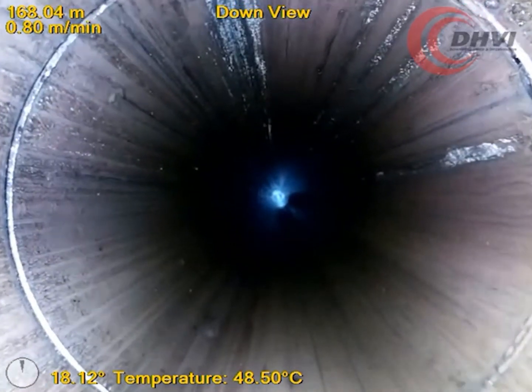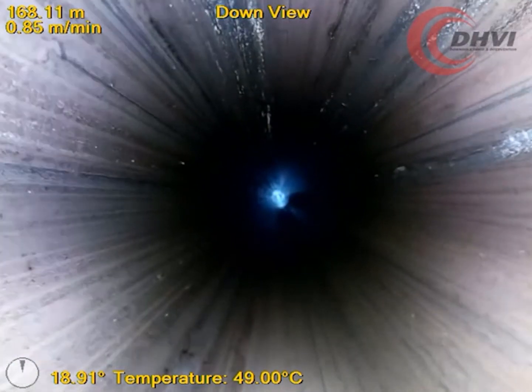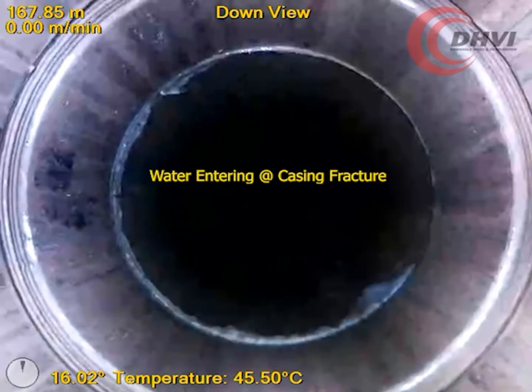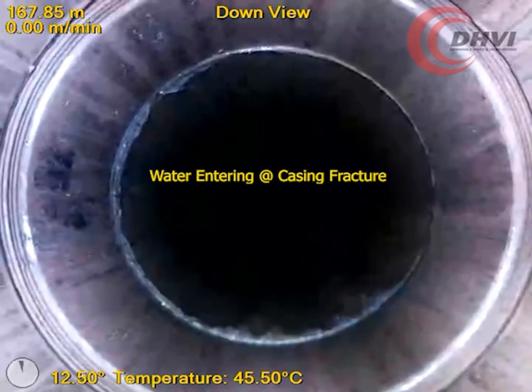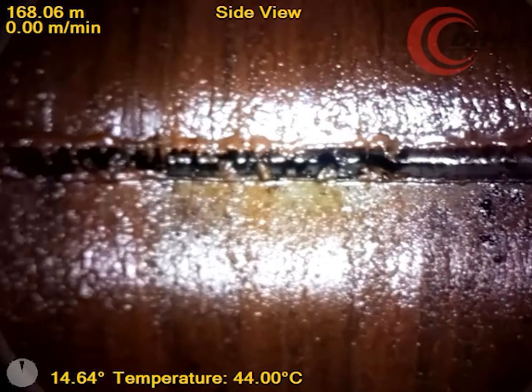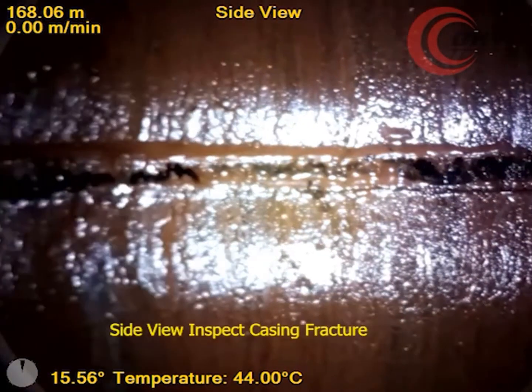The casing failure point was quickly identified to be within a casing collar, in the region that the casing collar box would end. A full-spectrum panoramic image was immediately generated across the entire fracture to help with a complete visualisation of the area of concern.